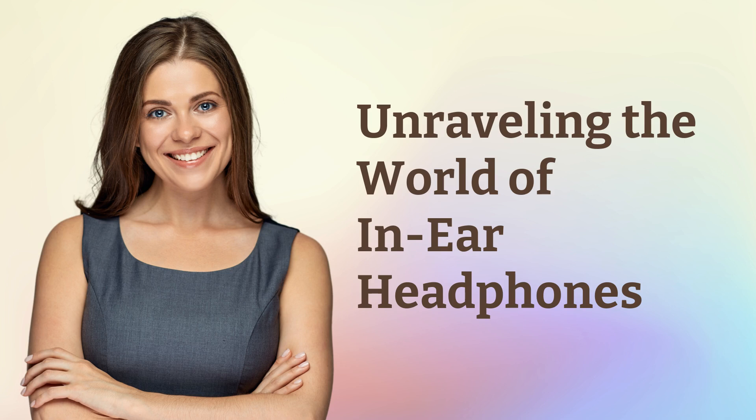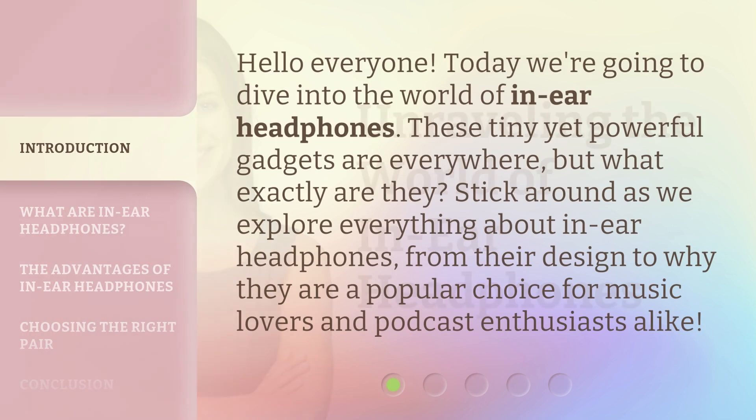Unraveling the World of In-Ear Headphones. Hello everyone, today we're going to dive into the world of in-ear headphones. These tiny yet powerful gadgets are everywhere, but what exactly are they? Stick around as we explore everything about in-ear headphones, from their design to why they are a popular choice for music lovers and podcast enthusiasts alike.